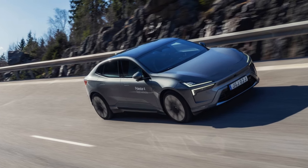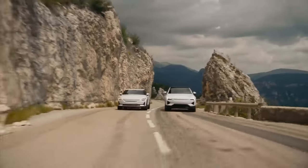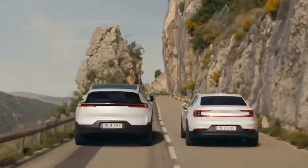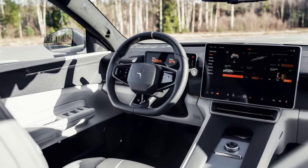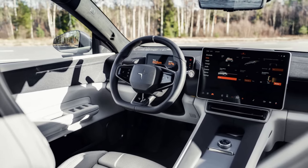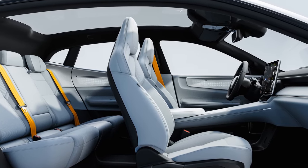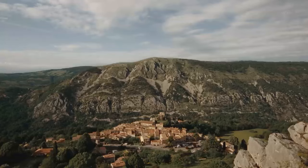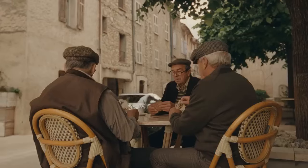The Polestar 4 distinguishes itself with fun celestial-themed graphics for each ambient lighting color. Every hue corresponds to a planet, and the screen displays detailed animations and facts about each planet; occasionally, a Polestar 4 zips by in virtual outer space. The Polestar 4 we drove also included the Plus Package, adding features like a 14.7-inch head-up display, electric reclining rear seats, and a 12-speaker Harman Kardon sound system. This system can be upgraded with two additional speakers in each front headrest, allowing the driver to take calls or hear navigation instructions while passengers enjoy music without interruption.